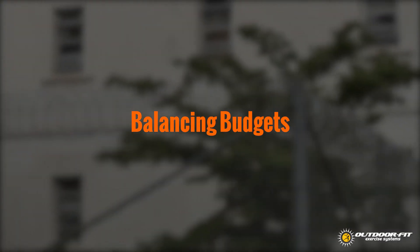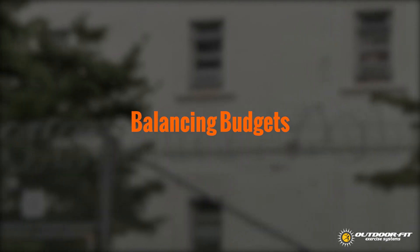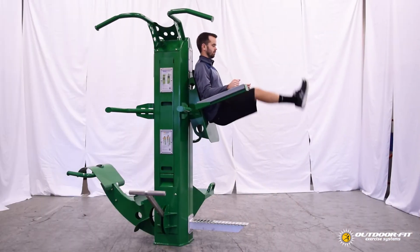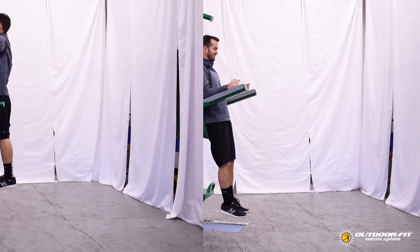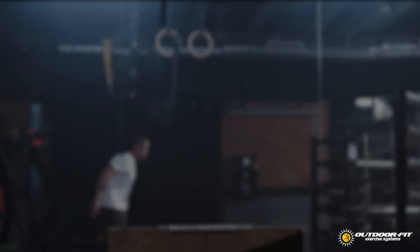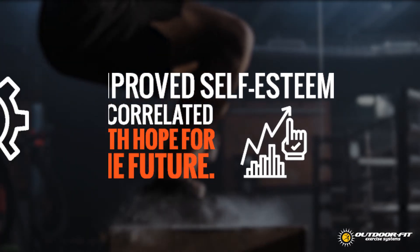We know that facilities are trying to balance dollars spent on rehabilitative programs, buildings, and maintenance. An outdoor fit system like the Helios multi-gym fulfills both functions — keeping the inmates healthy and active while in prison, but also improving their chances once they leave. Research confirms that improved self-esteem is also correlated with hope for the future and lower recidivism.